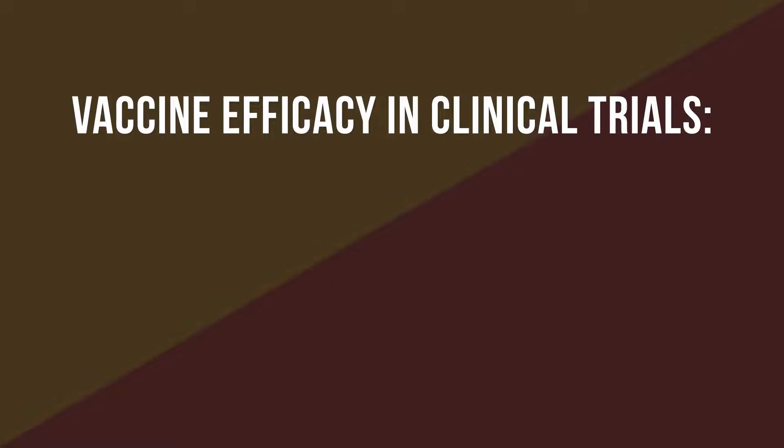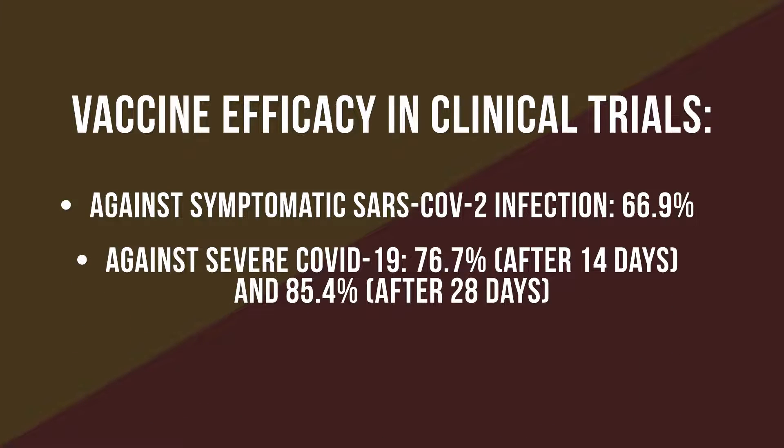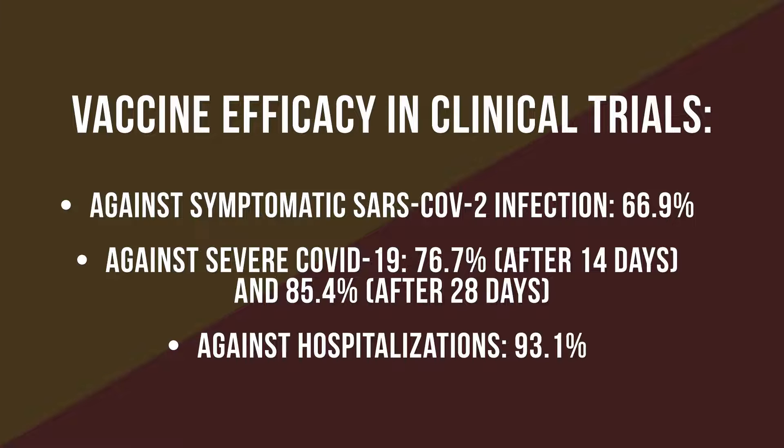In clinical trials, a single dose of this vaccine was shown to be 66.9% effective against symptomatic SARS-CoV-2 infection. Against severe COVID-19, it was shown to be 76.7% effective after 14 days and 85.4% effective after 28 days. Its efficacy against hospitalizations was 93.1%.